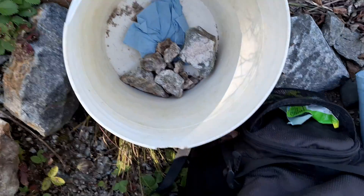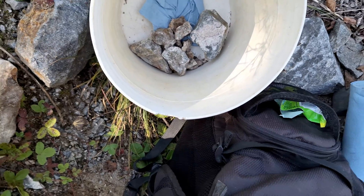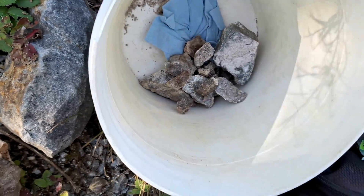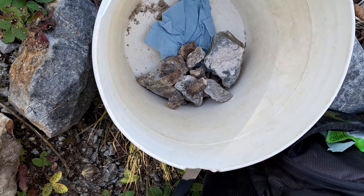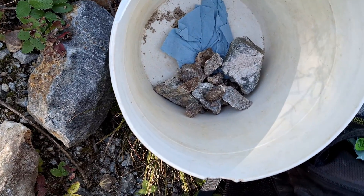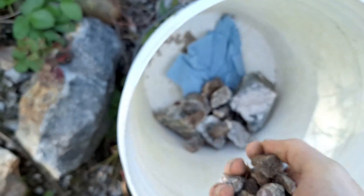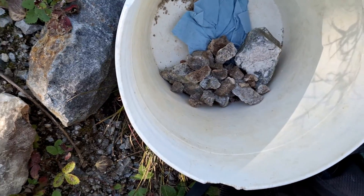This is all stuff I found - little bits, larger pieces. Some of it only reacts under UV light, and some of it is so pure that the second you dig it out, it just goes purple. Some of it is light purple, and some of it is quite dark.